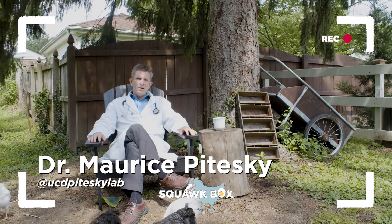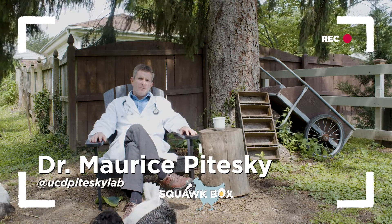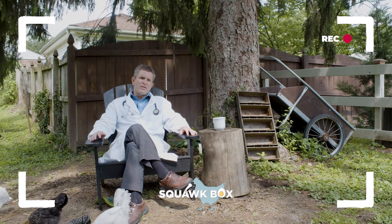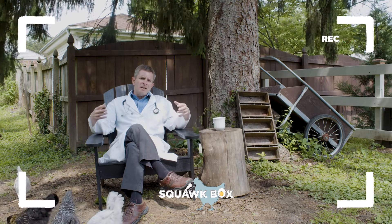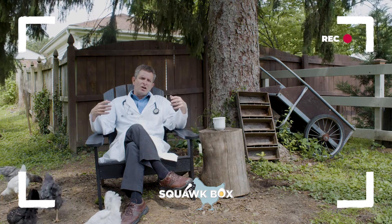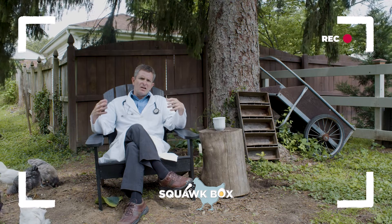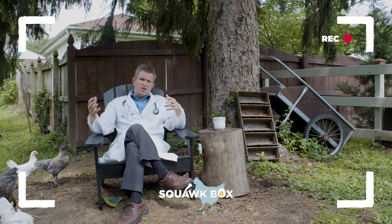Thanks, Sheldon. My name is Dr. Maurice Pitesky. I'm from the UC Davis School of Veterinary Medicine. Today we're going to talk about some of the common diseases that might affect your backyard poultry. We're also going to talk about some of the more severe diseases that can cause a lot of death in your backyard flocks.